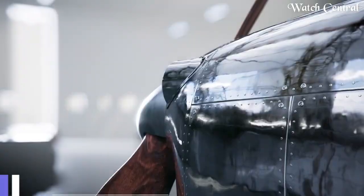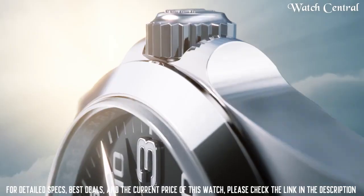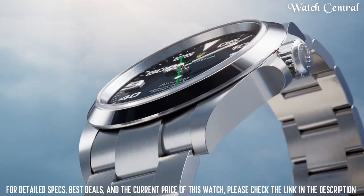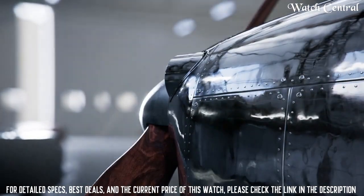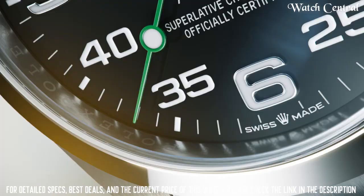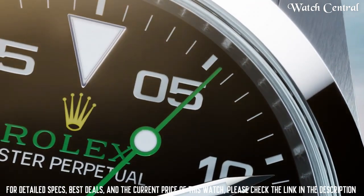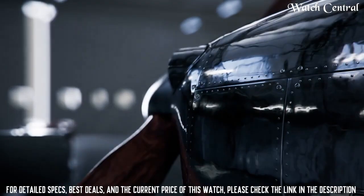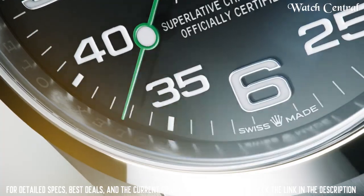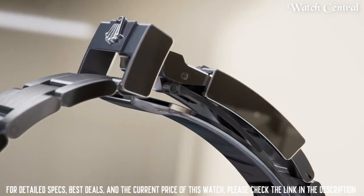Number 5: Rolex Air-King Black Dial Stainless Steel Men's Watch 116900BKAO. It features a fixed stainless steel bezel, black dial with silver tone hour markers, Mercedes-style hands and index hour markers, scratch resistant sapphire crystal, screw-down crown, solid case back, round case shape, case size 40mm, Oyster lock clasp, water resistance at 100 meters, functions: hour, minute, second, stainless steel case with a stainless steel bracelet.